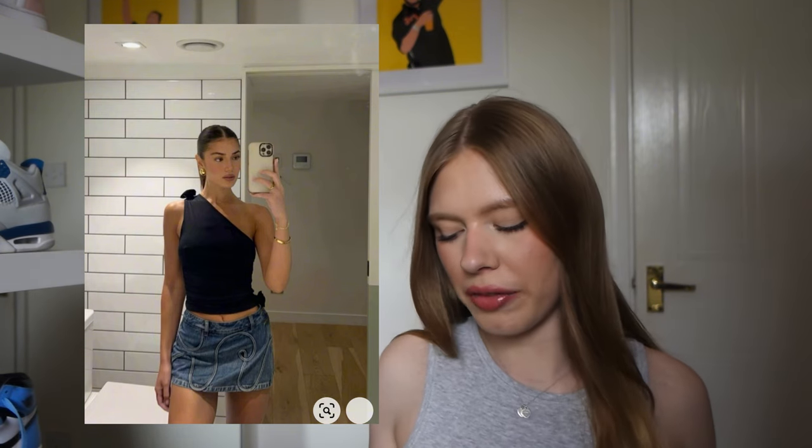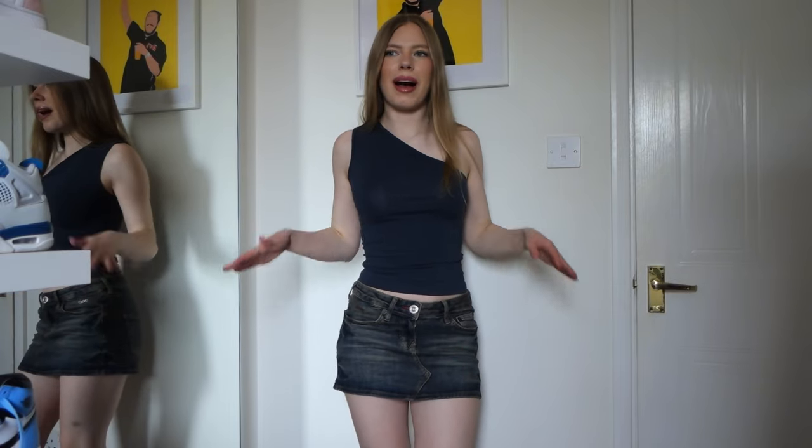This next outfit I absolutely love. I'm really into navy at the moment and I love it with that colour of denim, although I don't have a straight skirt in that exact colour. My recreation — I feel like it's not that bad, it's just I could do with a more blue denim skirt but the top is very similar. The top is from Weekday, it was really cheap on ASOS, and then this is the rival denim skirt from Urban Outfitters. I'd definitely wear this, maybe with some knee-high boots.